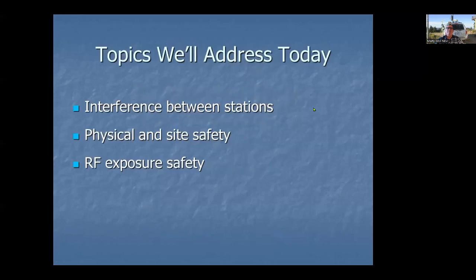Today we're going to cover a couple of topics. One is interference between stations and how to deal with it — if you've got more than one transmitter on the air, there are potential issues. We'll also talk about physical and site safety, and then RF exposure safety. The RF exposure is actually good news; this will be a talk about how to set things up so that you're safe.